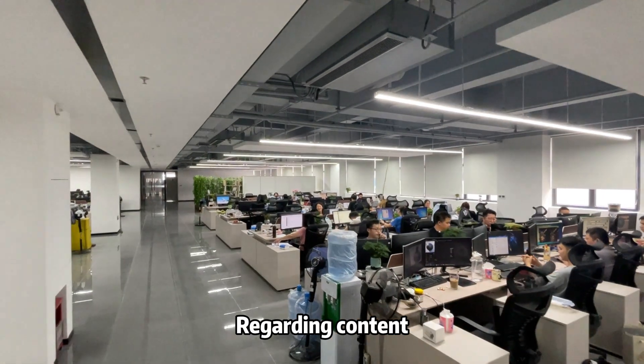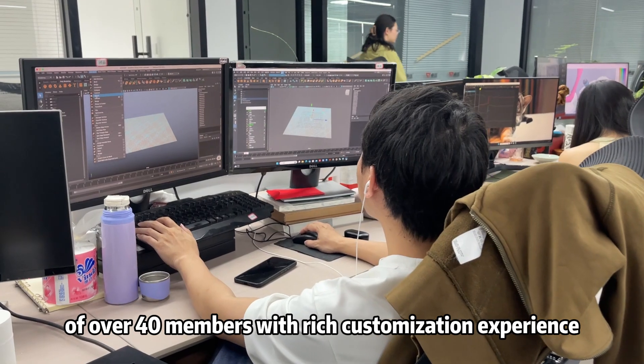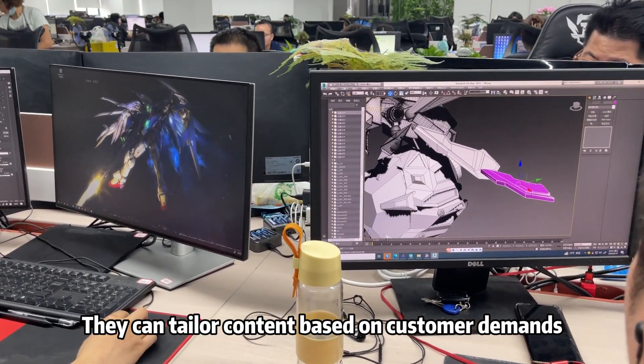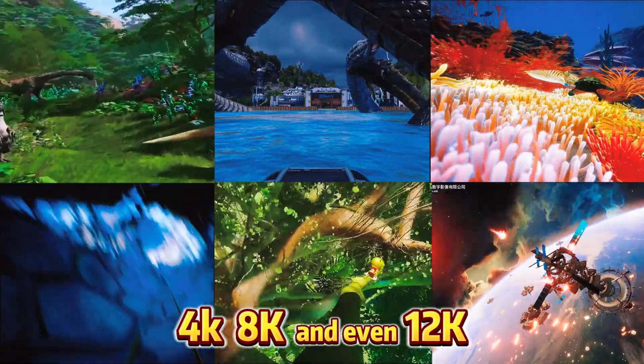Regarding content, FANIVIA has a content development team of over 14 members with rich customization experience. They can tailor content based on customer demands, offering versions up to 4K, 8K, and even 12K.